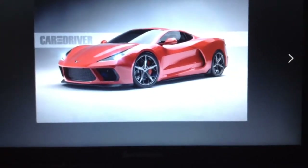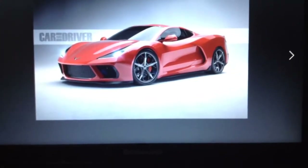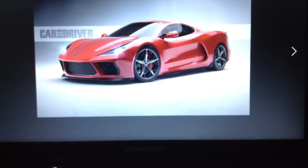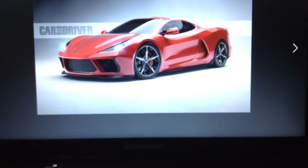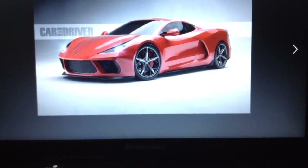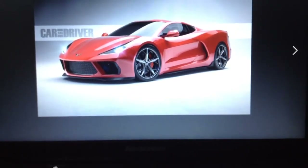This is the new Chevrolet Corvette C8, the new generation of the Corvette, and it is now mid-engine. It looks amazing. The design looks a lot better than previous Corvette models, especially the headlights that look a bit like a Ferrari.